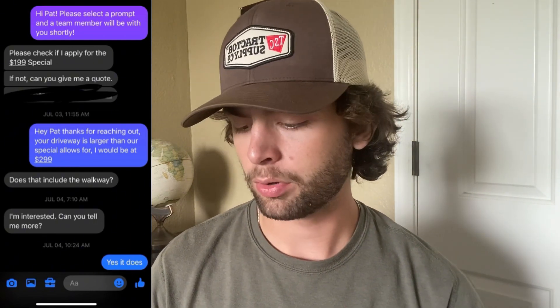Now we have Pat. Pat wanted to know if she applies for the $199 special and if not, could I give her a quote? She probably already knew she wasn't going to apply since she had a bigger driveway. So I said, 'That driveway's too big for our special, but I could get you in for $299.' She asked if that included the walkway — yes it does. Ended up landing that job for $299. So with that and the first one, we're now at $549.